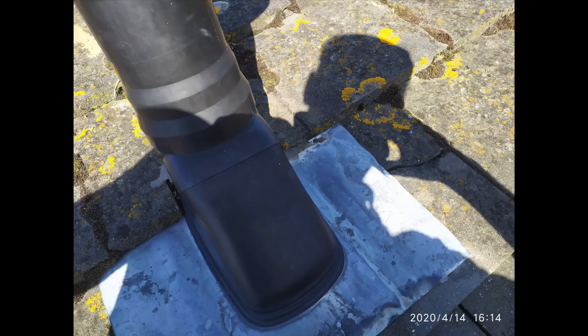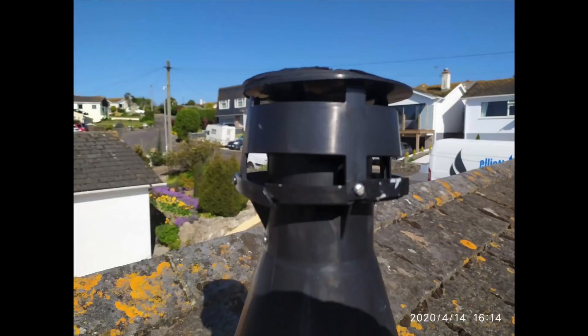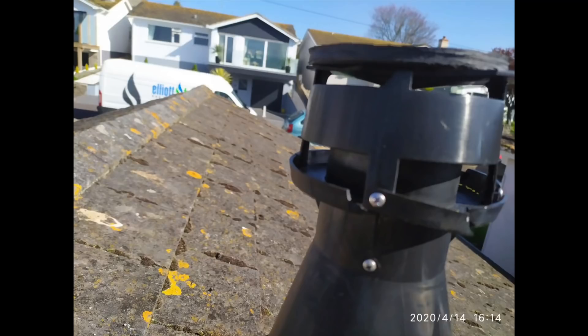This next one is a boiler flue — a vertical flue going up through the roof. Sometimes these are hard to see, but this one is actually damaged. You need to look closely, but it is damaged, so it's always a good idea to go outside and inspect the flue as well.